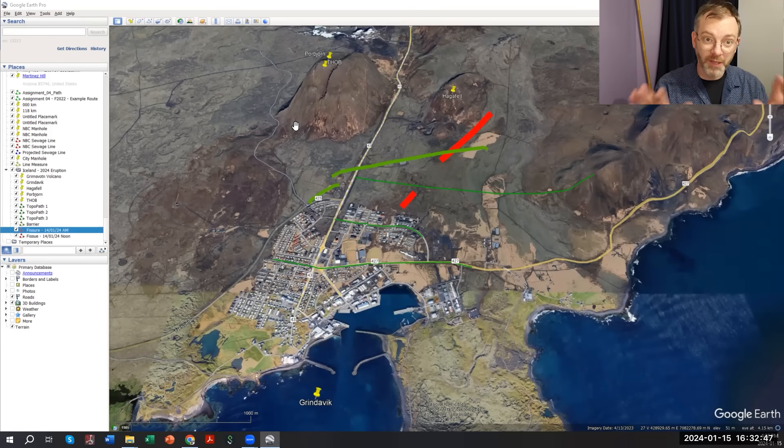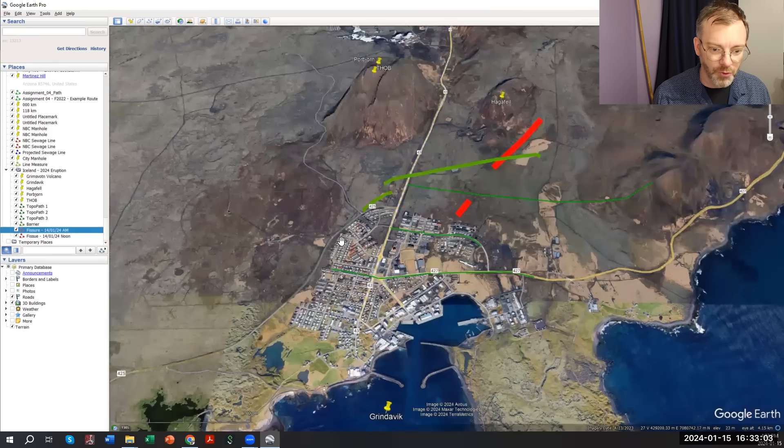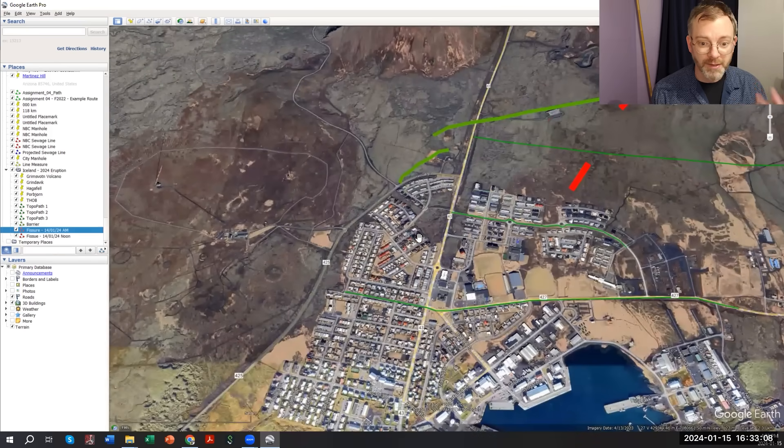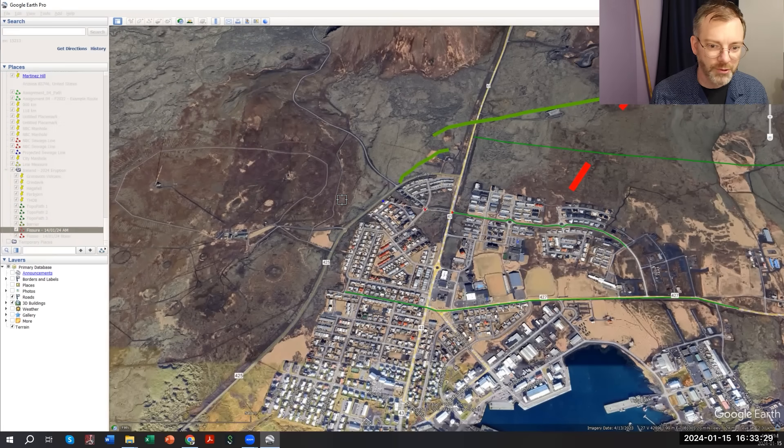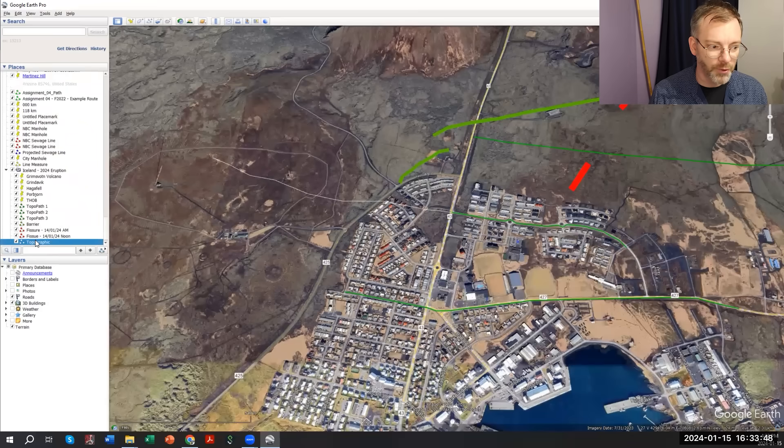Let's extend those cross sections over to the west side of the town of Grindavik and see what the topography really looks like. It's really easy to do in Google Earth — you can download Google Earth Pro for free. You come over here and there's the add path function, click a few locations. Now we're going across the houses, so there may be some irregularities. You can create a path and there are many things you can do to interact with it — you can mark the lines. I've marked the barriers and the fissure locations using the path function as well.